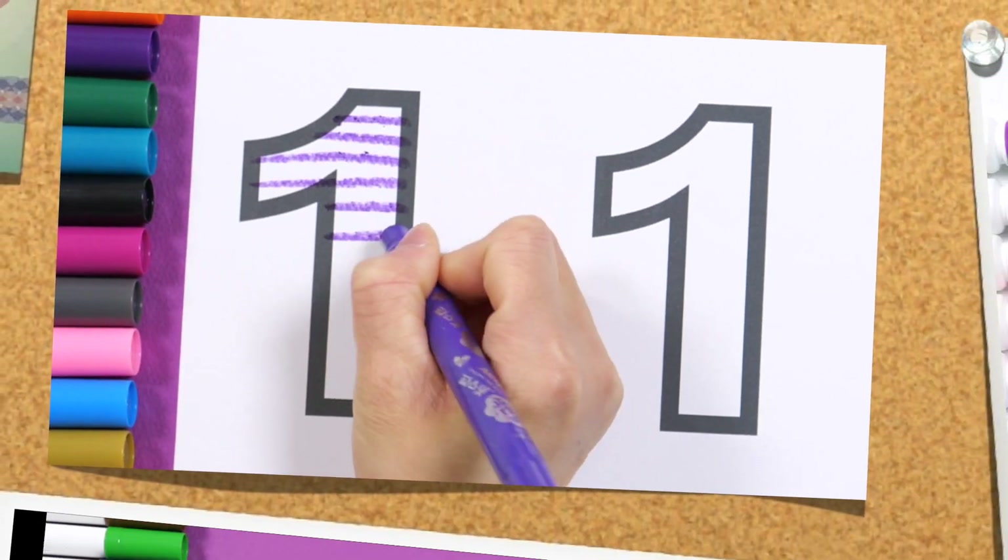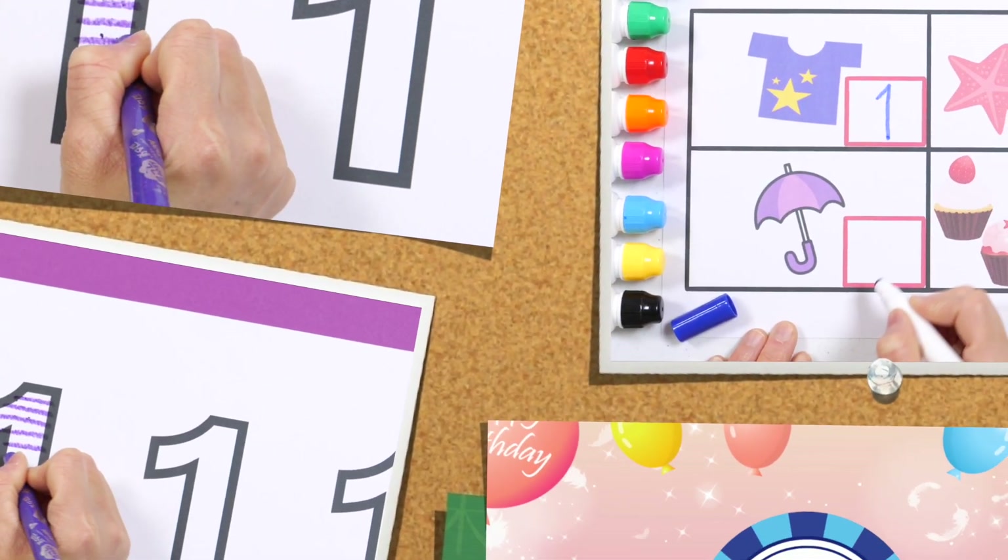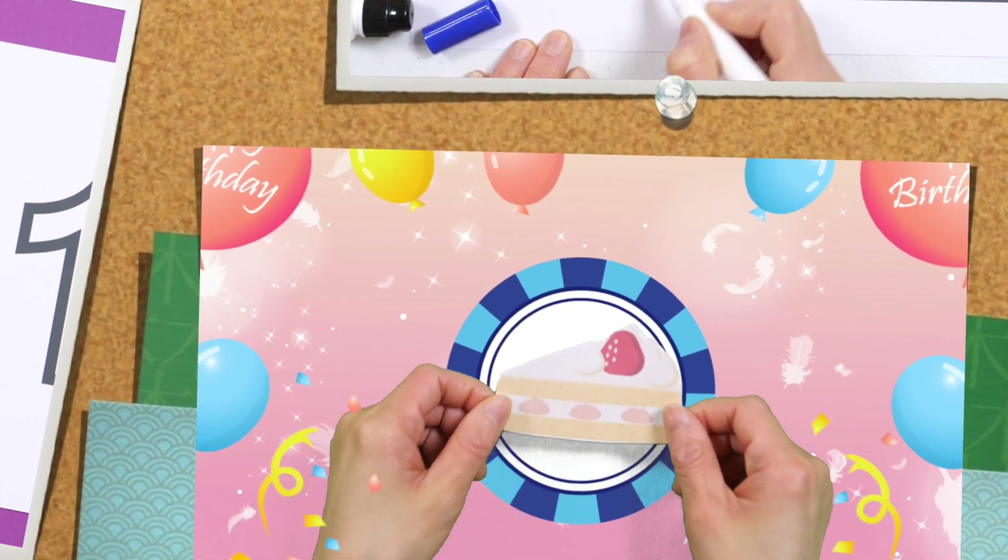Today, let's learn by counting the number one, coloring it, and writing it down.